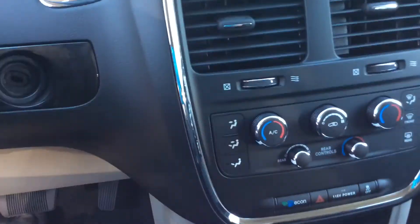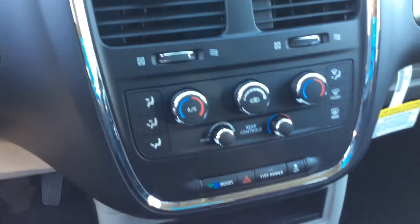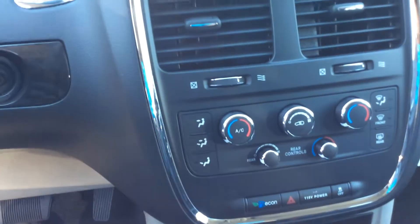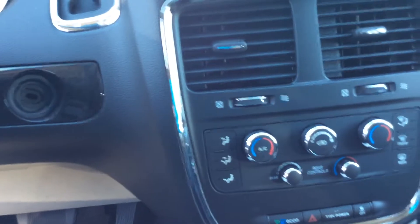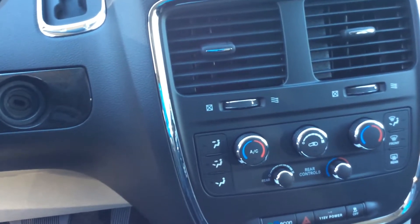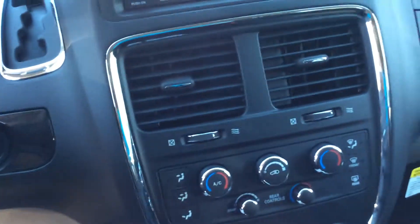Up front we have dual climate control, and you can also control the rear climate from here. There's a 115-volt power auxiliary outlet — great if you're going on camping trips and want to plug in a coffee machine in the morning.